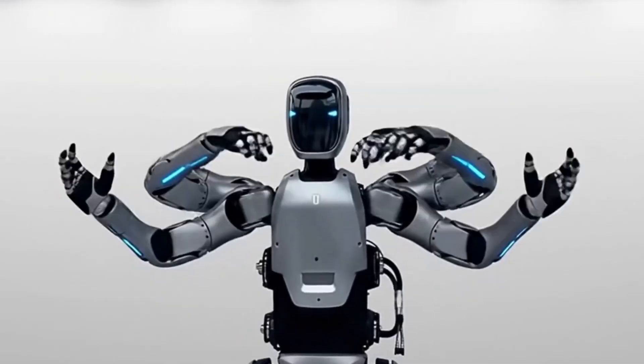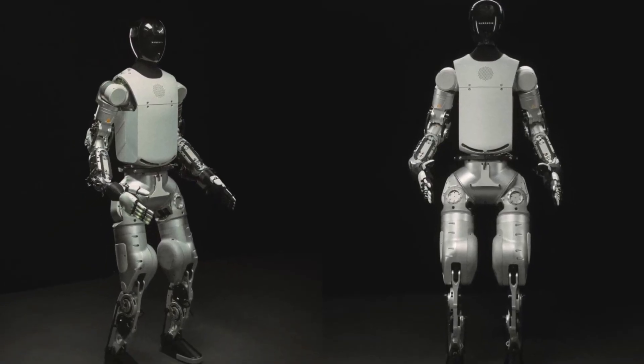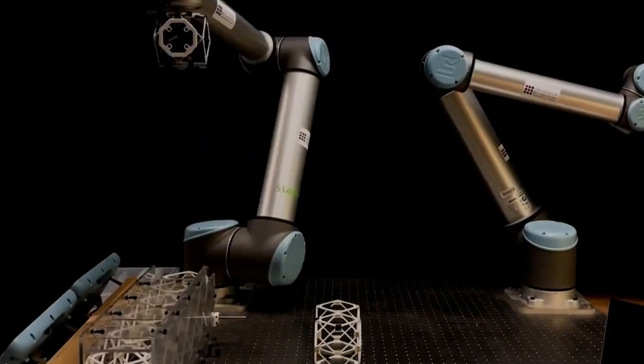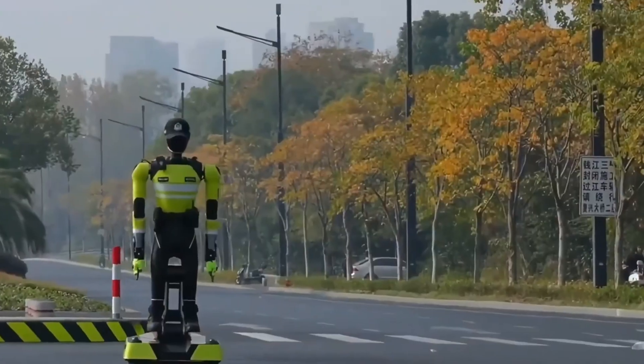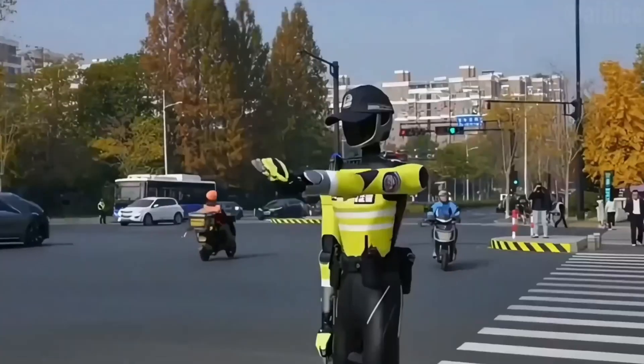Factories just got a robot with six arms that can do multiple jobs at once. In the UK, a humanoid learned to walk in only 48 hours. At MIT, a system can turn spoken requests into real objects you can touch. And in China, an AI traffic officer is already directing cars on public streets.